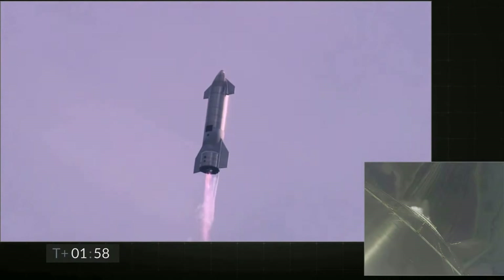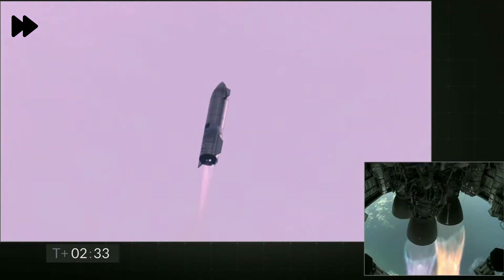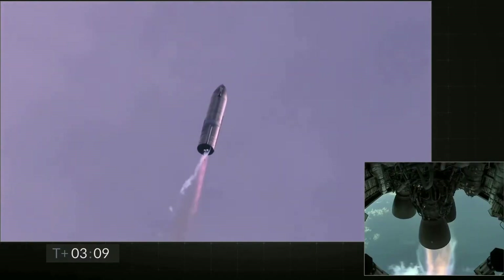Coming up on T-plus 2 minutes, we're getting ready to transition from three engines to two engines firing on Starship. We'll be shutting one engine off — that's intentional. T-plus 3 minutes and counting, Starship coming up on 8 kilometers altitude. We're getting ready to shut down the second engine — this is intentional.